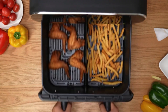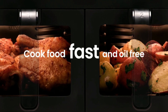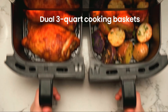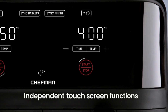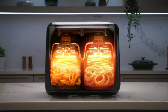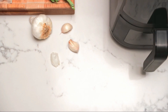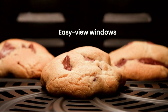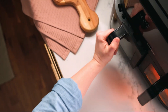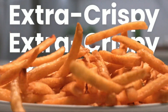The digital control panel makes it easy to select the right temperature and cooking time, while preset programs simplify the process for popular dishes. Its spacious basket can accommodate large portions, making it ideal for family meals. The non-stick, dishwasher-safe components ensure quick and easy cleanup. With its sleek, compact design, the Air Fryer is a stylish and practical addition to any kitchen, helping you enjoy guilt-free, flavorful meals every day.